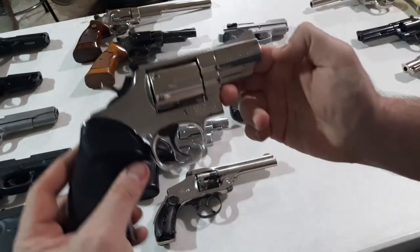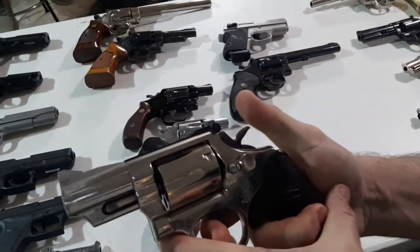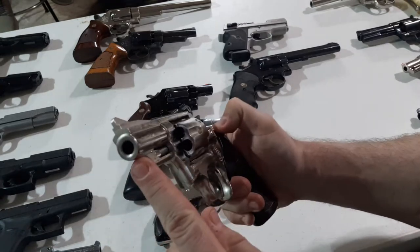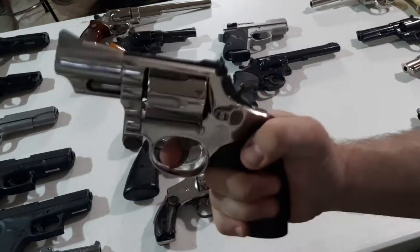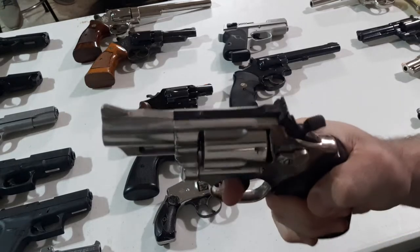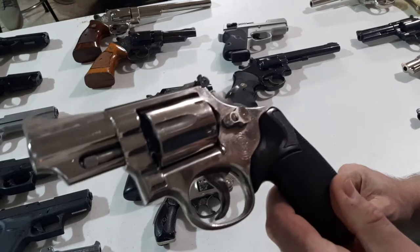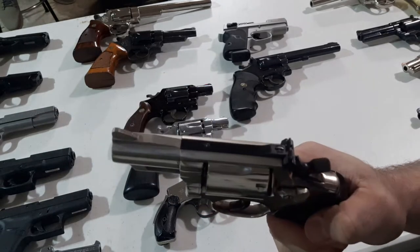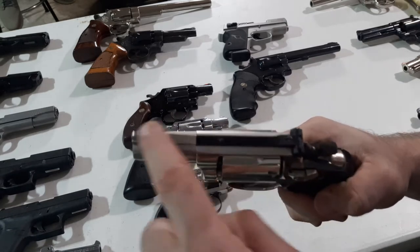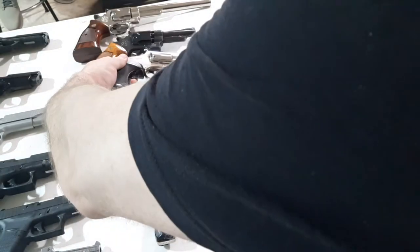Now we're moving up to a Model 19. Don't you see that shiny finish? Look at this Model 19 — very smooth trigger as well. Really sought after now. 2.5-inch barrel. That's really one of the better balanced .357 Magnums you're going to find. As a carry weapon in the old days or even nowadays, this would still get the job done. Got some nice ribbing to get rid of glare, adjustable sights, and a nice hammer spur. Beautiful Model 19.